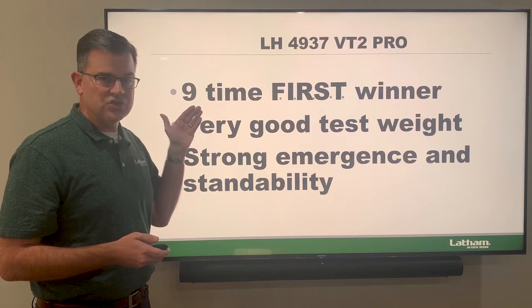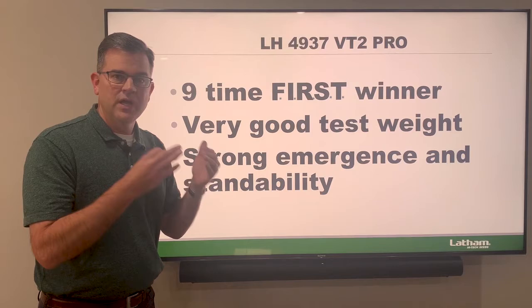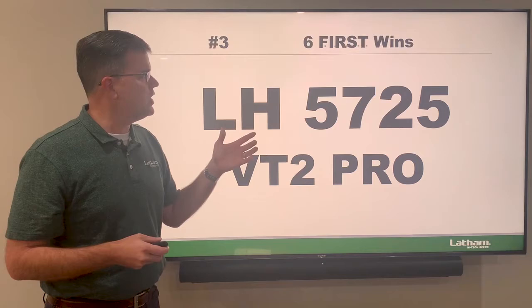Next is our 4937 — this is a big star as well, having an outstanding year not only in the first trials but in Latham Super Strips. It's a nine-time first trial winner altogether with very good test weight, strong emergence and standability. This is a 99-day hybrid that you really want if you're in southern Minnesota, northern Iowa, South Dakota, or into Wisconsin — just a real star with a lot of top-end yield.